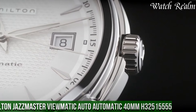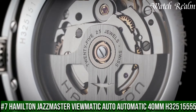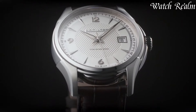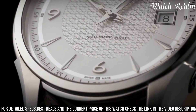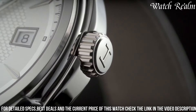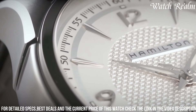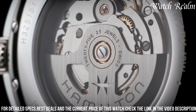Number seven: Hamilton Jazzmaster Viewmatic Auto Automatic 40mm H32000515 is a testament to the brand's heritage of timeless elegance and exceptional craftsmanship. Encased in polished stainless steel, this watch boasts a captivating silver dial adorned with sleek silver-toned hands and indexes, exuding understated sophistication. The open caseback provides a glimpse of the precise automatic movement.